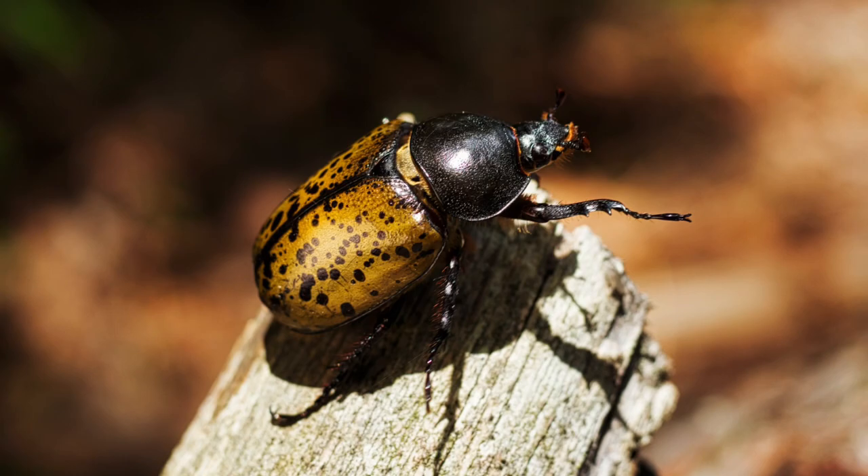Eastern Hercules Beetle. This beetle is one of the largest beetles found in the Great Lakes region. Males have large horns, used for battling over mates, resembling the mythological Hercules. These beetles are a sight to behold, with a size that can reach up to 2.5 inches in length.